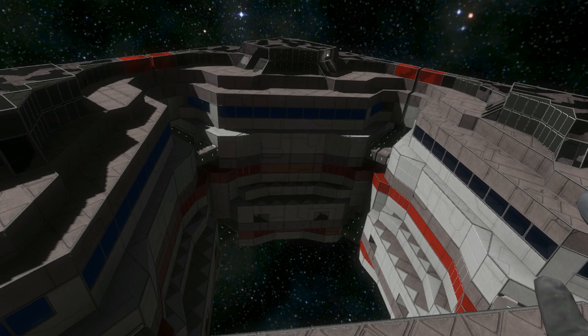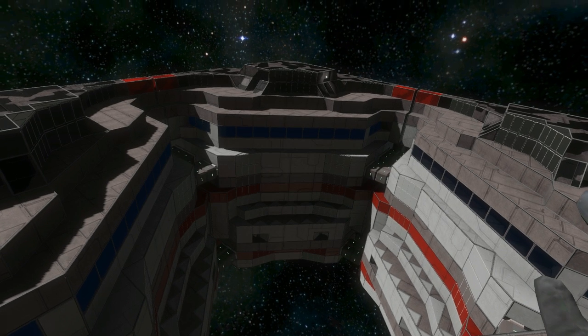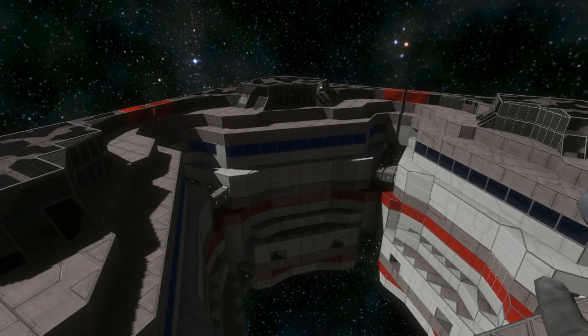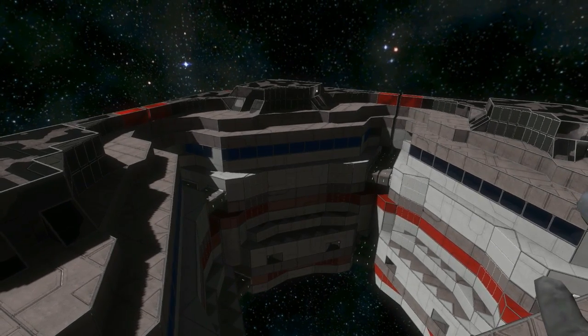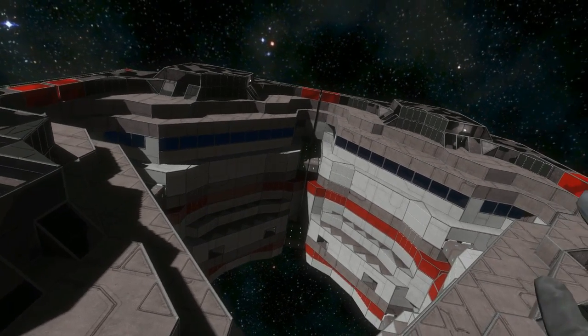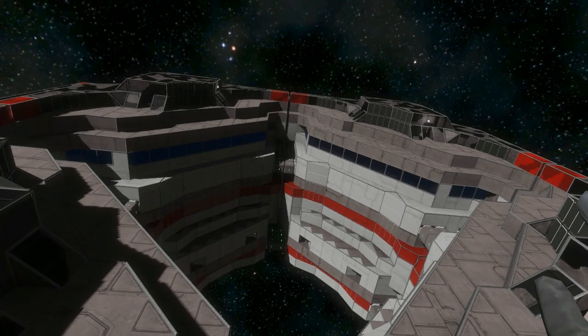Hello viewers, this is ATMLVE speaking on behalf of NG Innovation. NG Innovation is a branch of NG Aerospace that focuses on introducing new and innovative types of ships and stations. Their first creation is the Deployable Repair Ship.